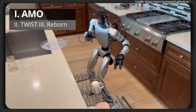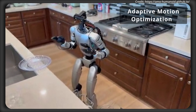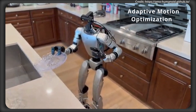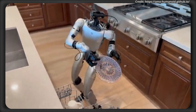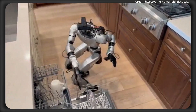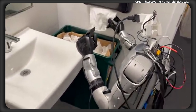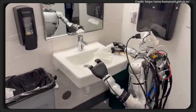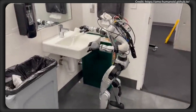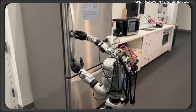Starting with AMO from UC San Diego, which stands for Adaptive Motion Optimization — it's a breakthrough for hyper-dexterous whole-body control in humanoids. Up until now, robots with many degrees of freedom have posed extreme control challenges, because traditional methods like pre-programmed trajectories lack flexibility, and motion capture struggles with real-time adaptation.